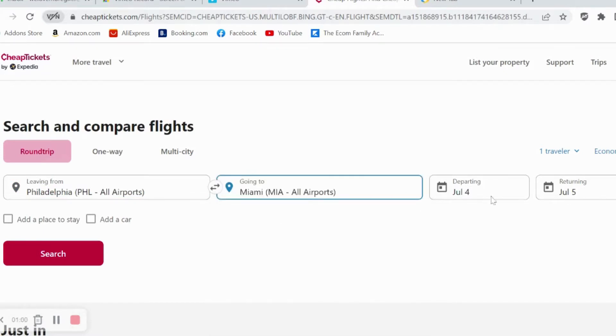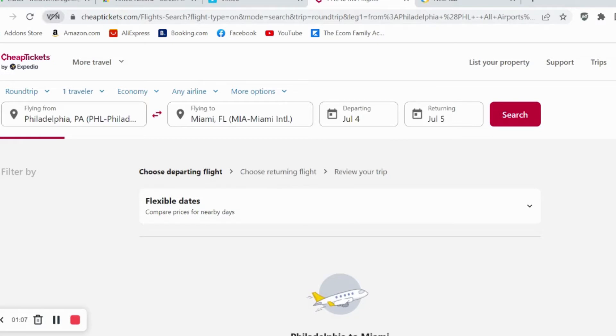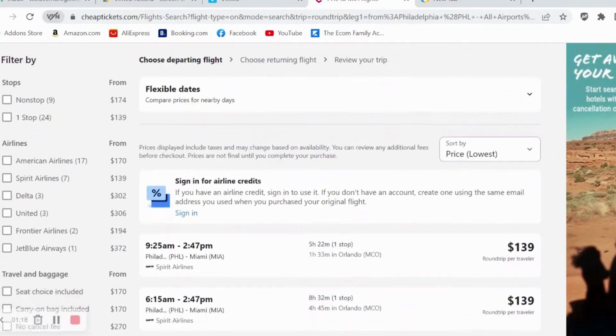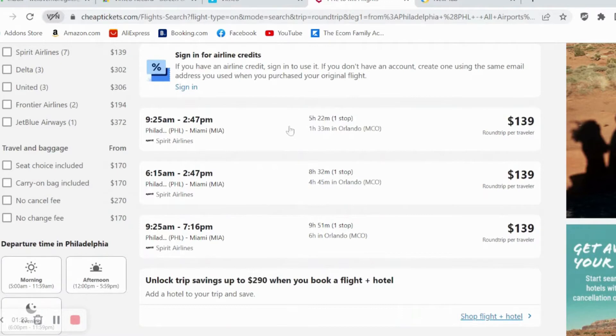I live in Philadelphia, so let's put Miami in here, search for one day, and see what we can find. I've got a hack for you guys — I know exactly the way to get half the price of a ticket just by searching for the right day of the week. But let's look at this first.